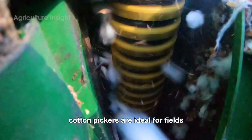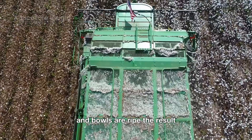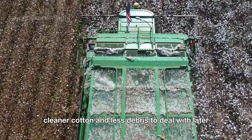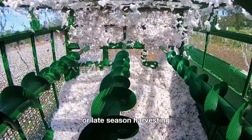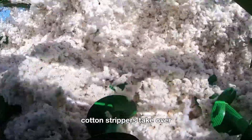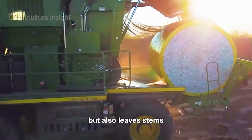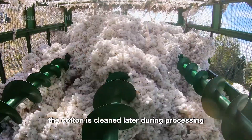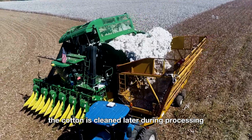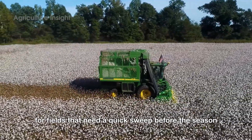Cotton pickers are ideal for fields where plants are uniformly spaced and bolls are ripe, resulting in cleaner cotton with less debris to deal with later. Cotton strippers, on the other hand, are used for fields with uneven plant heights or late-season harvesting. These machines are less selective, pulling in not just the cotton bolls but also leaves, stems, and other plant material. The cotton is cleaned later during processing, but this method is faster and more efficient for fields that need a quick sweep before the season ends.